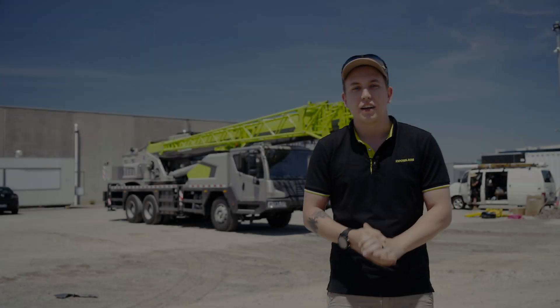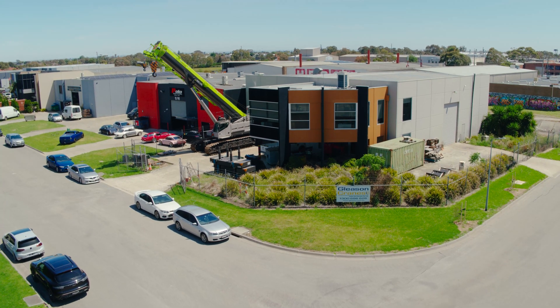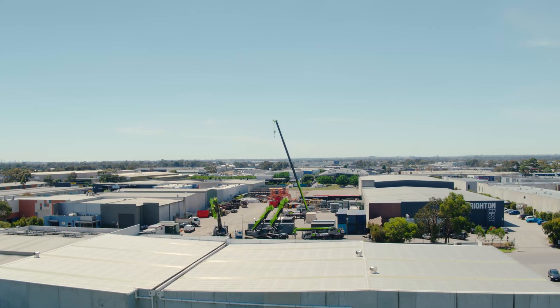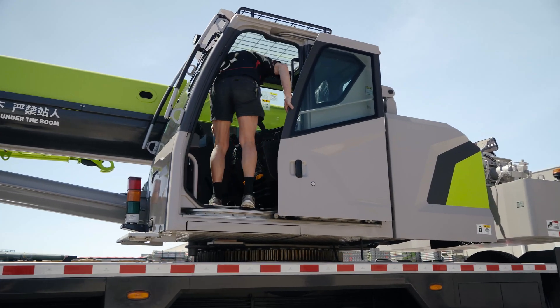Hi, Jono here, Gleason Cranes. Gleason Cranes has been operating in Australia for over 50 years, so you know that the expert quality and service you've always had is always going to be there. As the Zoomline dealer for Australia, you can ensure you get high quality machines that you can get anywhere else in the world, right here on your front door.